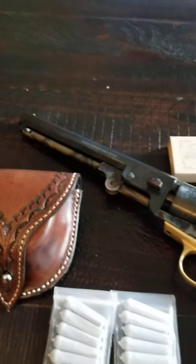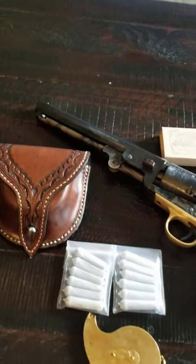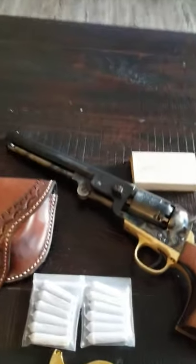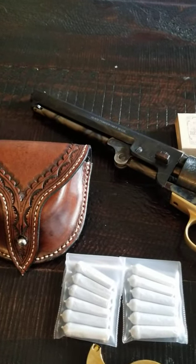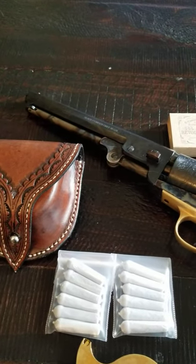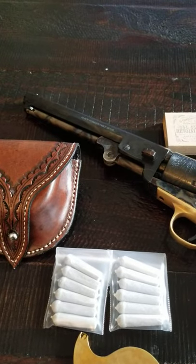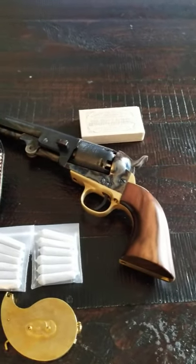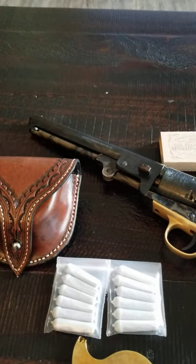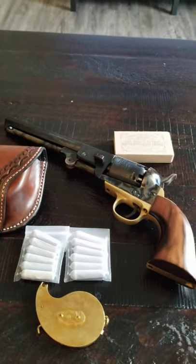Another consideration is barrel length. There are a lot of short models of these revolvers and people think they might be more handy, but muzzle velocity and energy are heavily dependent on barrel length. Samuel Colt designed these with a 7.5-inch barrel for a reason — the short versions are not going to give you the numbers you want for self-defense. Generally those short versions didn't really exist in the original period; they came later, usually with cartridge conversions. Stick with the stock barrel lengths.